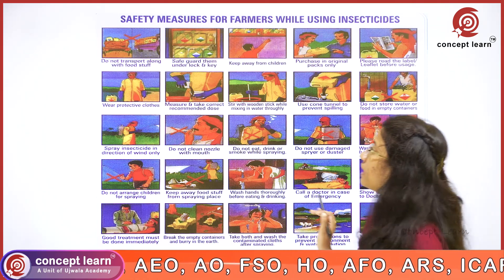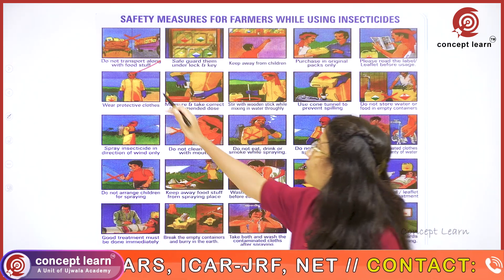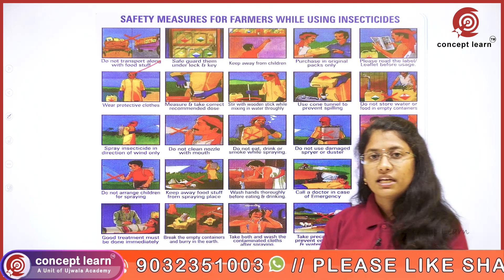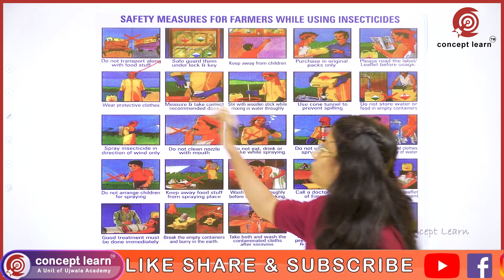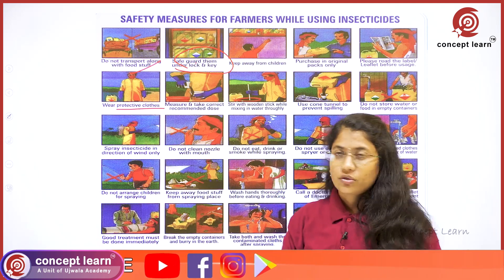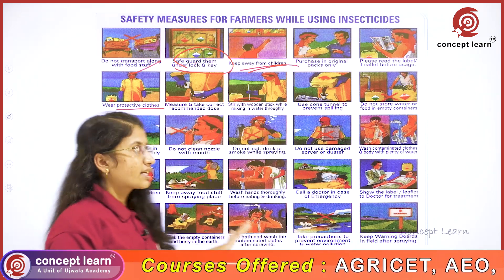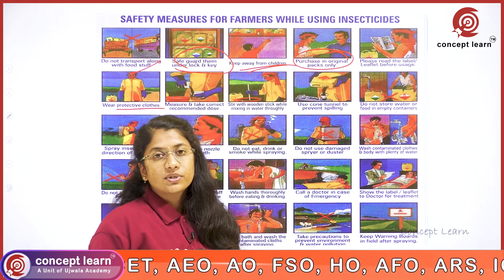In this picture regarding safety measures for farmers while using insecticides, we can get many useful points. Do not transport food along with insecticides, because insecticide residue might contaminate the food and consumption of contaminated food leads to several diseases. Chemicals have to be safeguarded under lock and key and kept away from children.